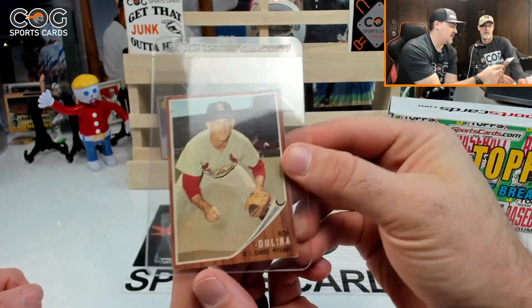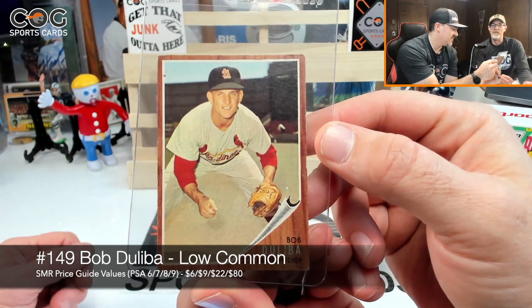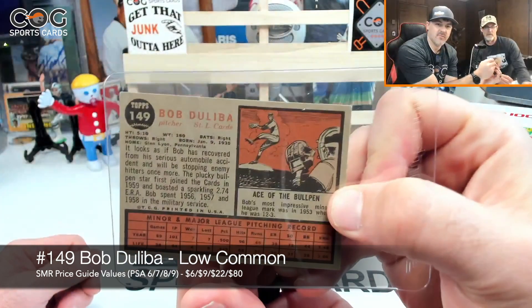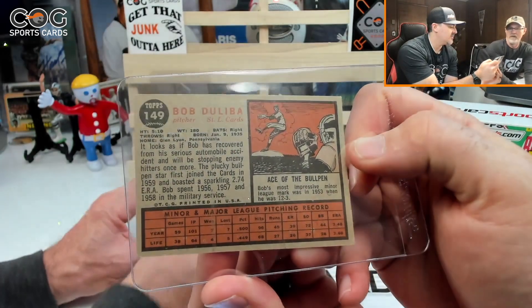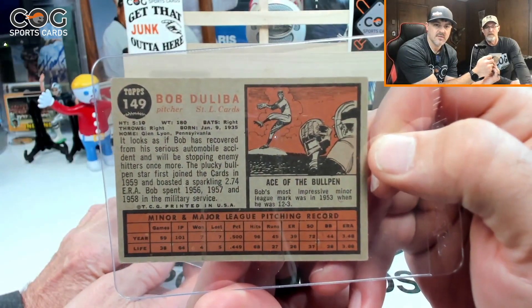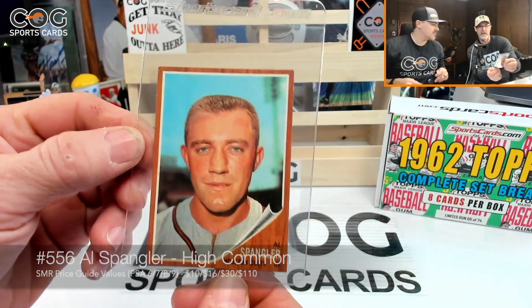Alright, Bob Duliba, number 149. I don't know Bob, I don't either — never heard of him. Most impressive minor league mark was in '53 when he was 12 and 3. He's been pitching a while.